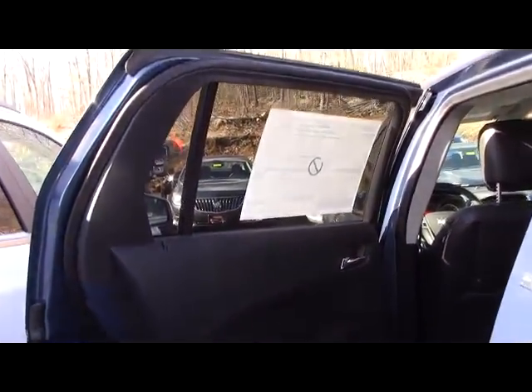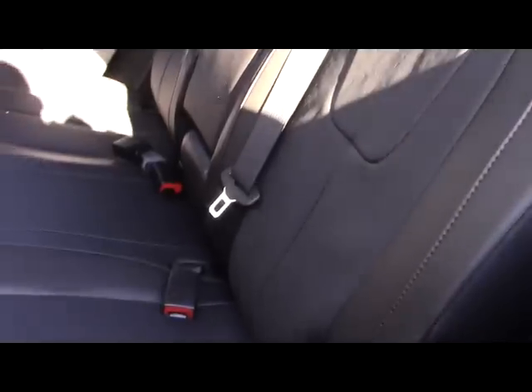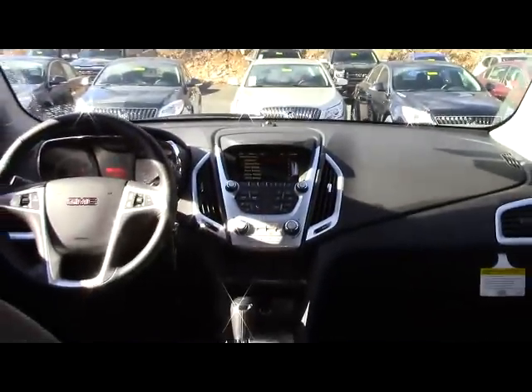Now we can take a look at the back cabin. The rear bench can be slid back and forth. There's a power outlet and an armrest with two cupholders. Back seat passengers are treated with the same stitching and perforations in the seat.